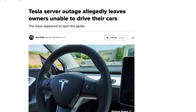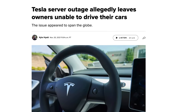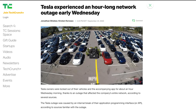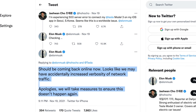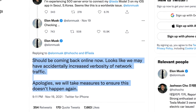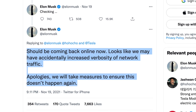Let me know in the comments below. Speaking of mobile app updates, last week there was a worldwide Tesla app server outage resulting in owners not being able to connect to their cars through the mobile app. Tesla outages are relatively rare, but this certainly isn't the first time. About a year ago Tesla experienced a complete outage of both its customer-facing servers and internal system for several hours. This most recent outage was acknowledged by Elon on Twitter and it was about 5 hours later when he said, 'Should be coming back online now — looks like we may have accidentally increased verbosity of network traffic. Apologies, we will take measures to ensure this doesn't happen again.'